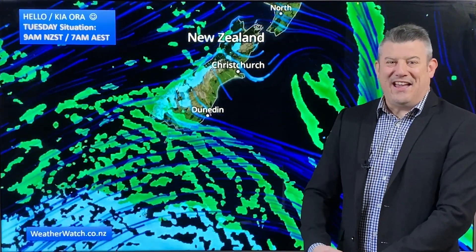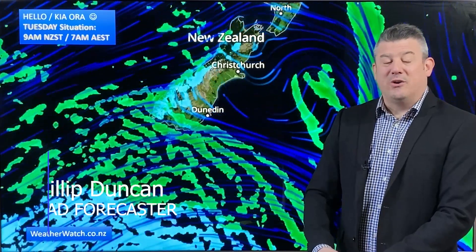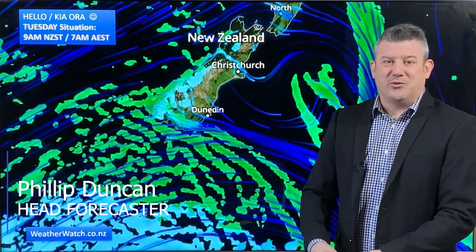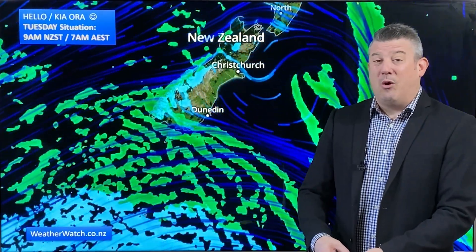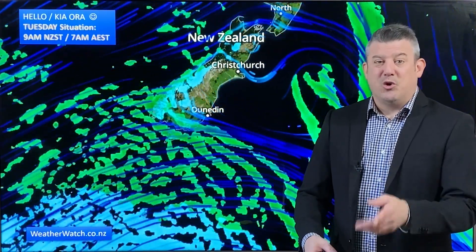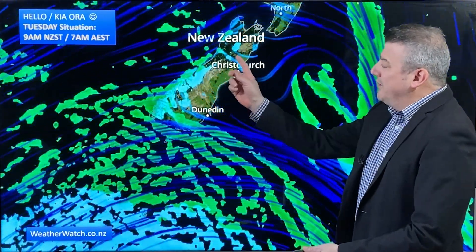Hello, Kia Ora, I'm Philip Duncan. Thank you for joining us for our Tuesday update for September the 12th. We've got a colder change on its way into New Zealand — in fact two or three cold fronts this week — but bigger picture, things are starting to dry out. We've got a big westerly wind about to set in across the country.